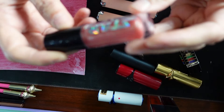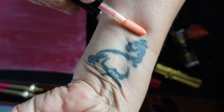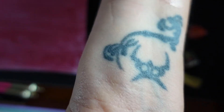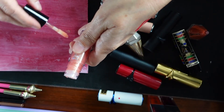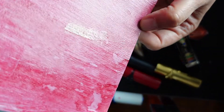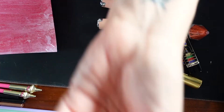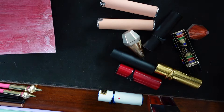This is a Luxe Gloss from ColourPop from their Star Wars collection, called Imperial. It has a very delicate shimmer — you can kind of see it on the paper as well. It's subtle but it gives just the most delicate shimmer. Setting that aside.